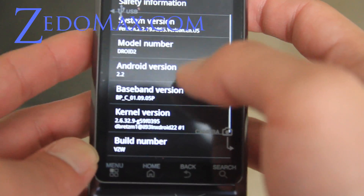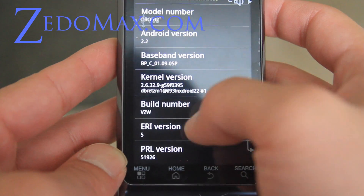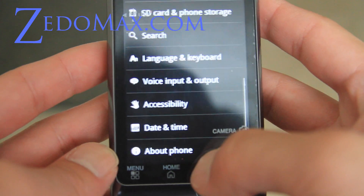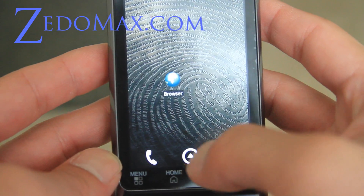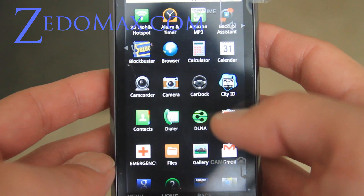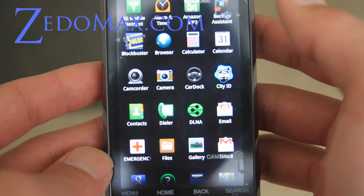It's pretty much the same phone without the build. It's got Android 2.2. Let me show you the apps. It comes preloaded with 3G mobile hotspot — you have to pay $20 extra to get that service.